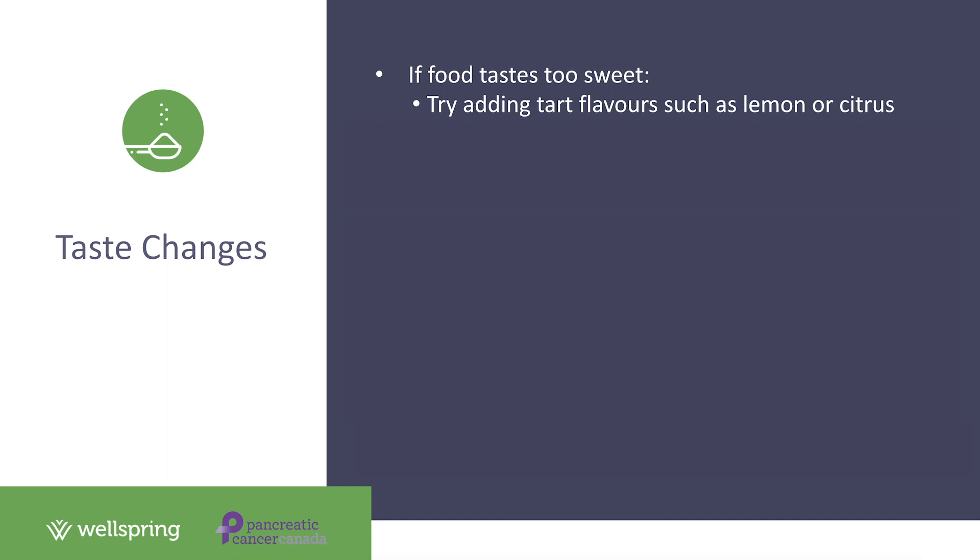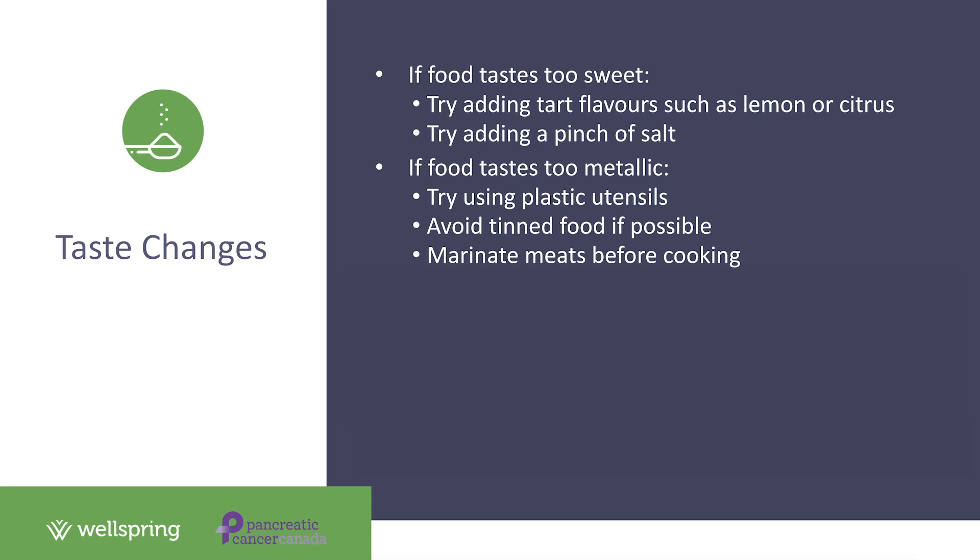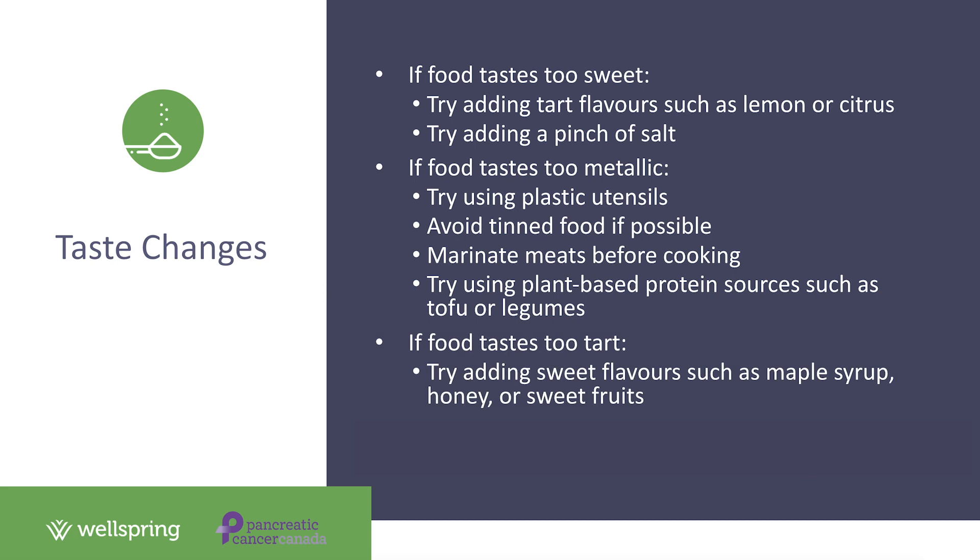Second, some patients find foods taste metallic. If so, try using plastic utensils rather than metal ones and avoid tinned foods if possible. Try reducing the metallic taste by marinating meats before cooking, or substitute meats for foods less likely to have a metallic taste — chicken and turkey are normally more tolerable than beef or lamb, and plant-based alternatives like tofu or legumes are excellent choices. Third, if food tastes too tart, try adding sweetness such as maple syrup, honey, or sweet fruits like bananas or mango.